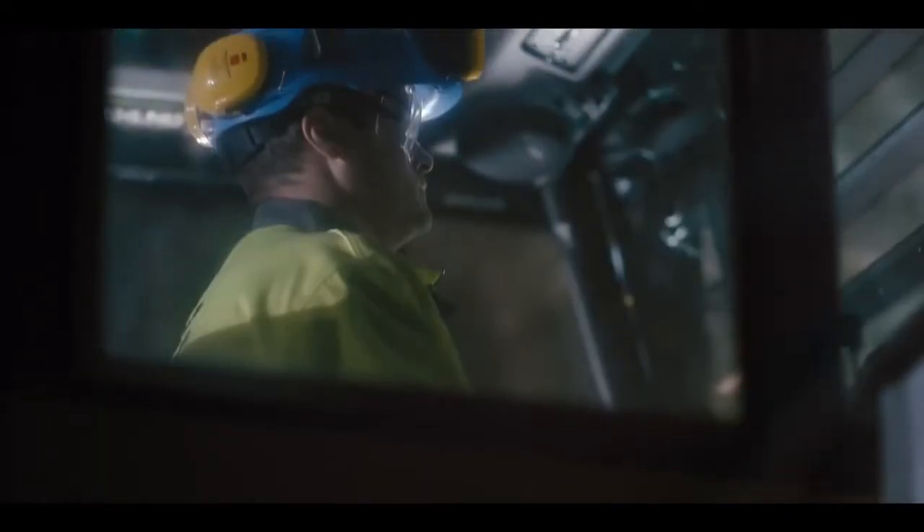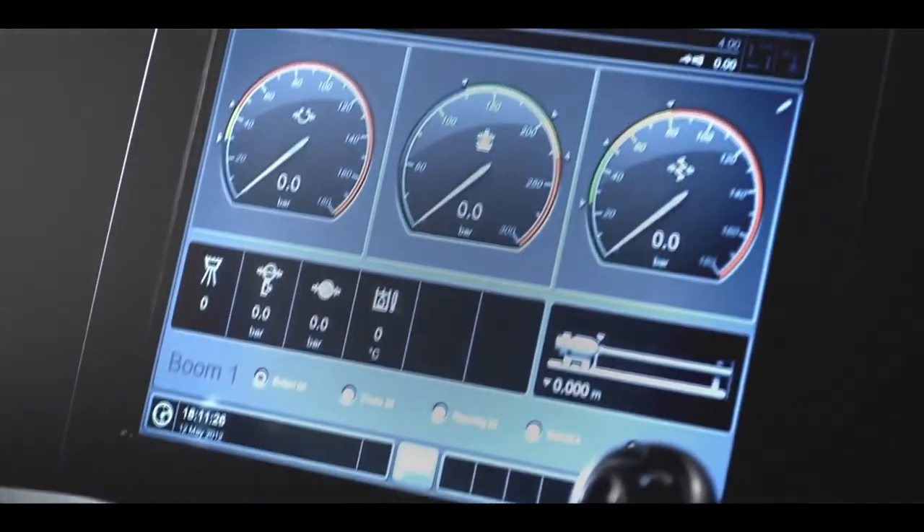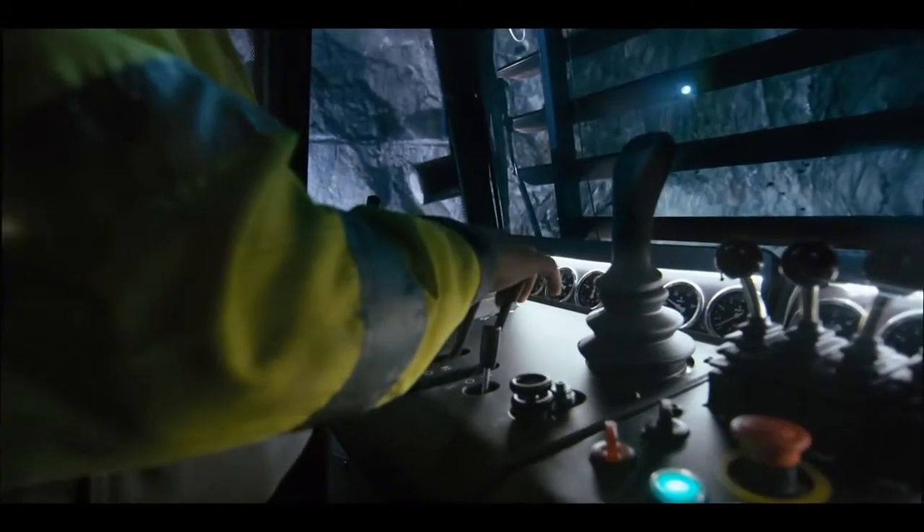The reloaded Boomer M2 is available with the award-winning RCS5 control system featuring touchscreen technology, or the more traditional hydraulic pilot control system.